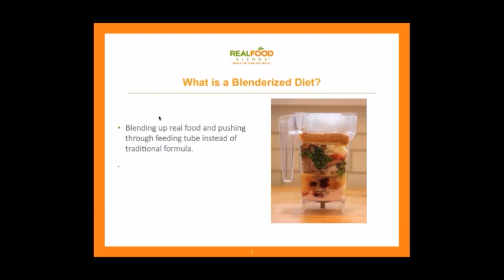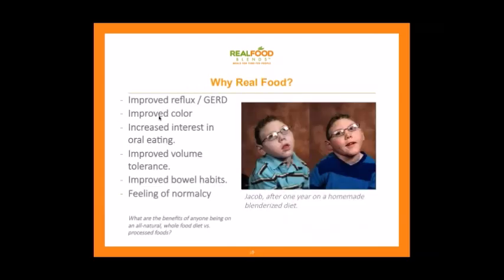So let's talk about blenderized diets. Blenderized diets are really what the name says — just blending up real food and putting it through the feeding tube. Sounds pretty simple, but there are a lot of issues around it and some very heated arguments at times. Really it's just blending up real food and pushing it through the feeding tube instead of traditional formula. The medical community has, for the better part of 40 years, thought feeding tube means formula.